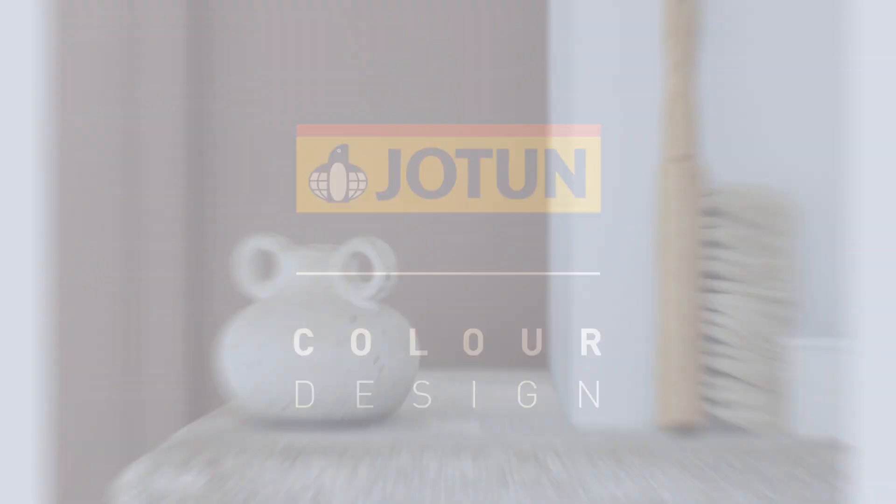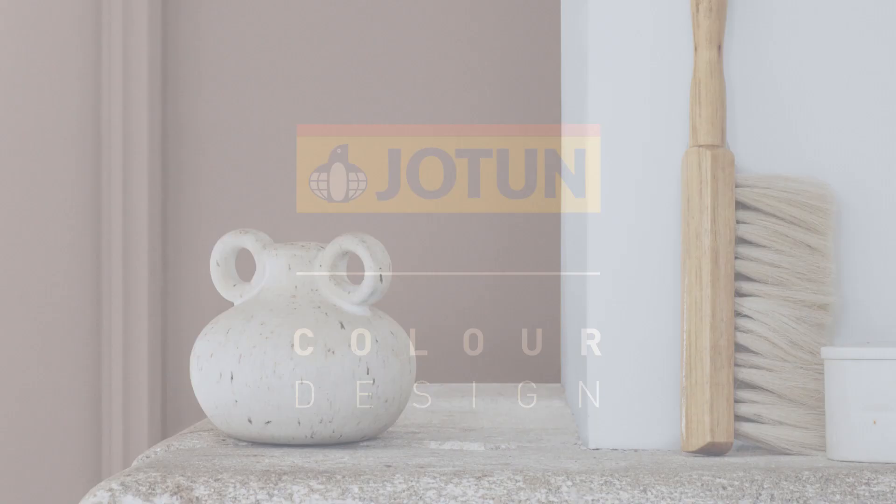Finding the inspiration for your paint project has never been easier. Introducing Colour Design from Jotun — the app that allows you to see, experience and find the perfect colour for your space.